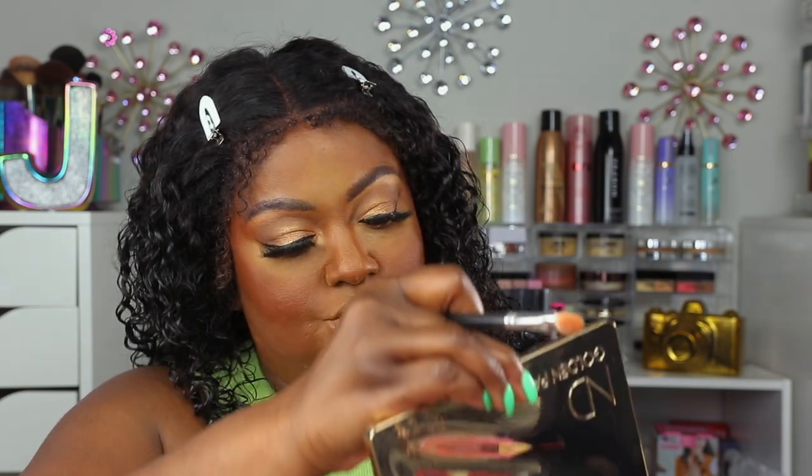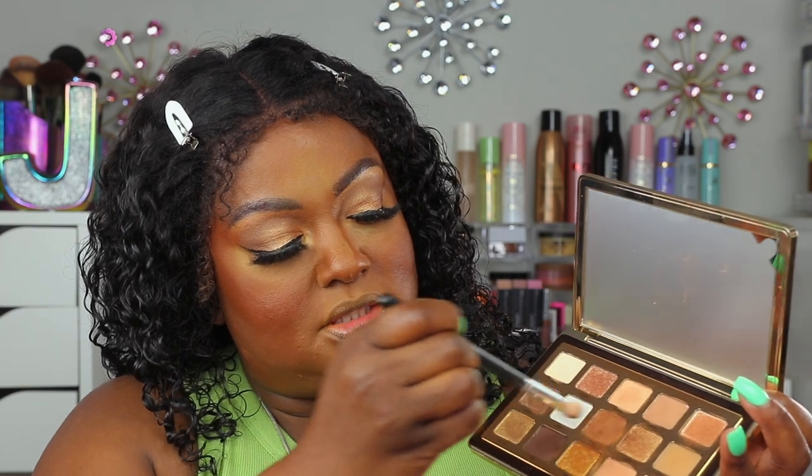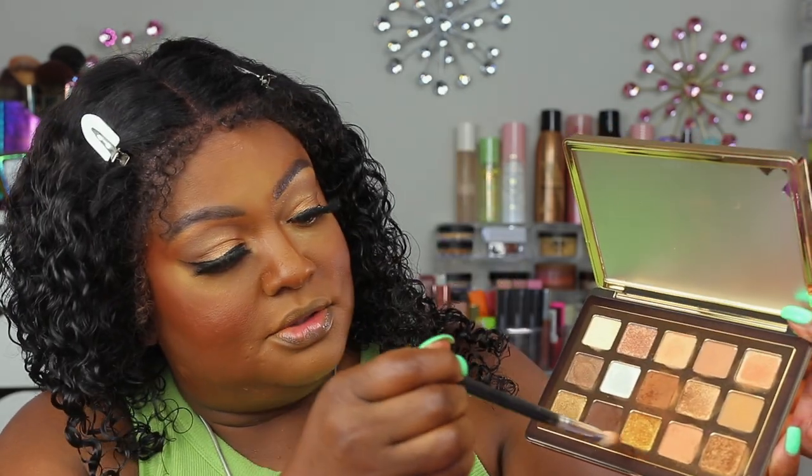Okay, so I'm back to do the under eye. I'm going to go into the shade Log and the shade Teak and just smoke out the under eye. These shadow formulas are very softly packed — they have a lot of kickback, a lot. Not so much that it's a bad thing, but you want to make sure you are tapping your brush and tapping the excess off so you're not getting it all over your face. I just wanted to show the smoked-out under eye.